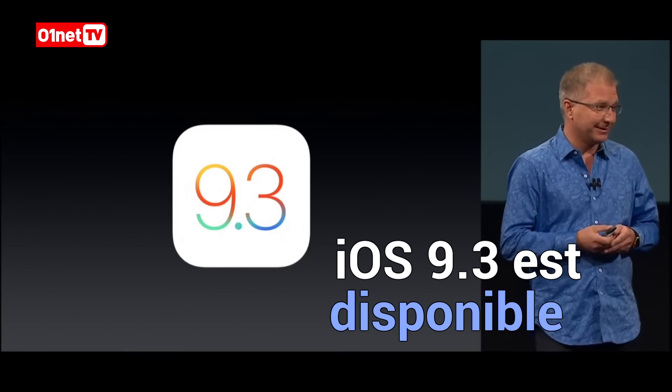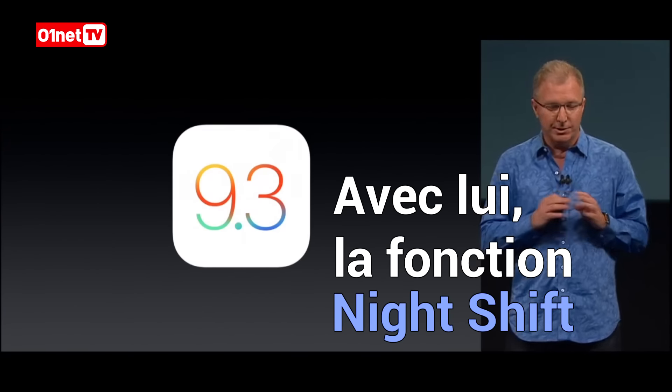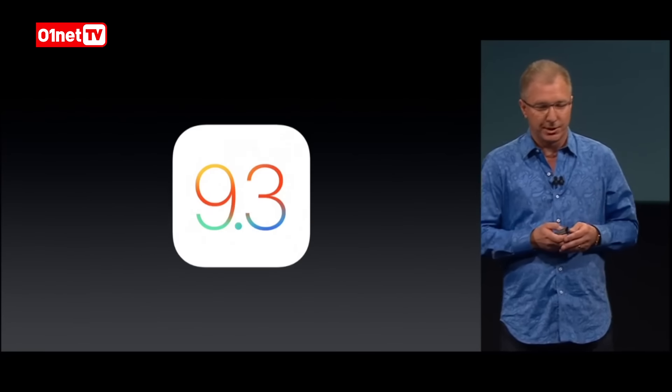But it's on the inside where the iPhone SE really shines, which is one of the biggest dot releases we've ever done. It adds some new innovations as well as improvements to a wide range of apps. I'd like to share some of the highlights with you.